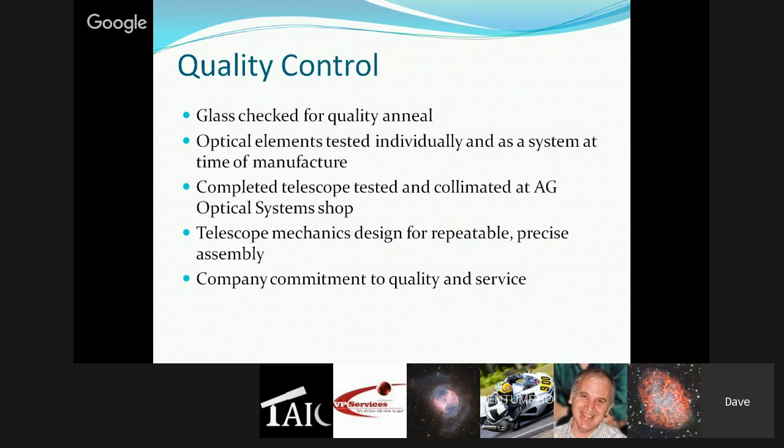All the design effort and quality of materials doesn't get you anywhere without good quality control. It's surprisingly difficult to make sure everything from many different sources is what it needs to be to realize the performance of the final design. With Terry, they have a quality-oriented supplier for the optics. Every mirror blank Terry receives is checked for a quality anneal — if it's not right, he sends it back. All optical elements are tested individually and then again as a system at time of manufacture.